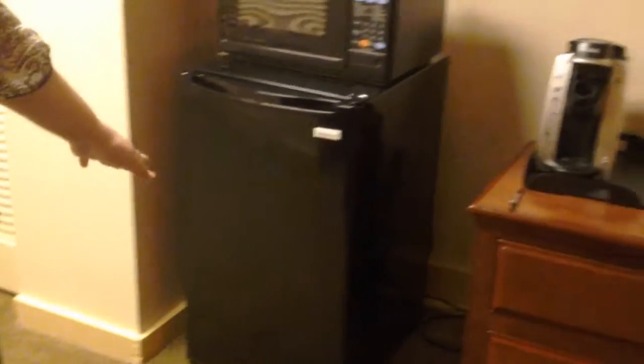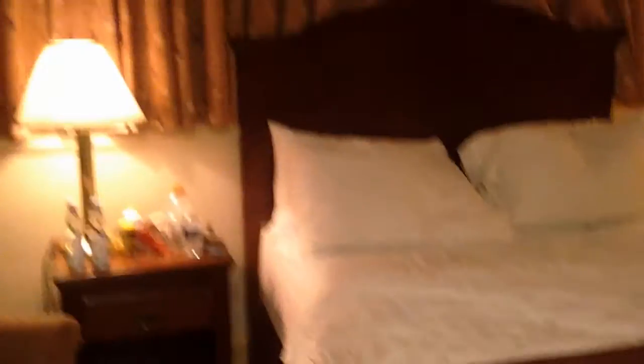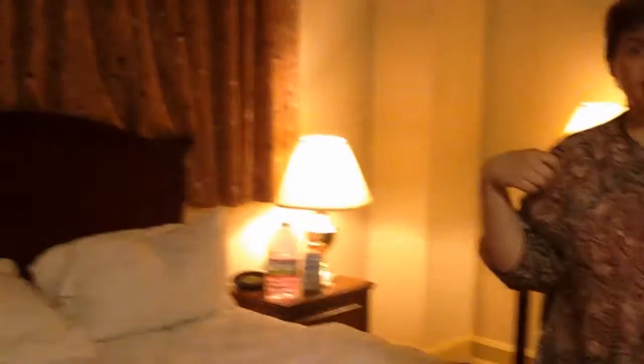It also comes with a microwave and a fridge, and a little dresser which is like covered in our snacks and stuff. And then you get a chair, two nightstands, and a pretty decent sized bed. The cool thing is it was really cold the first night we got here, and if you get cold there's actually an electric blanket or something in the closet.